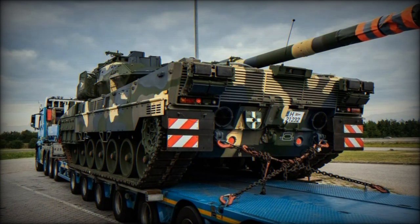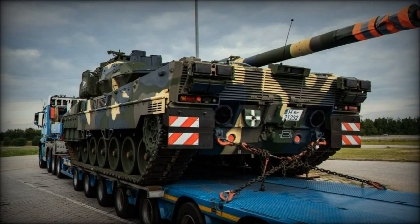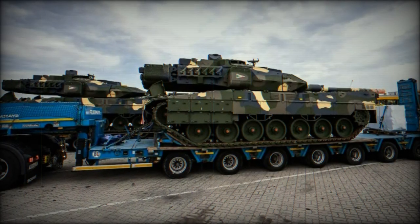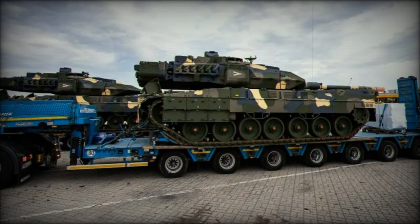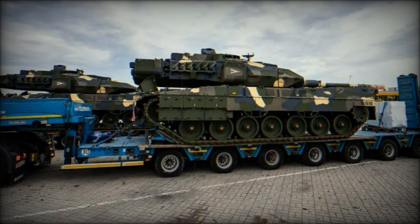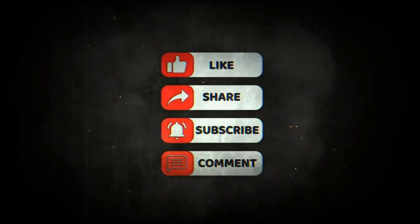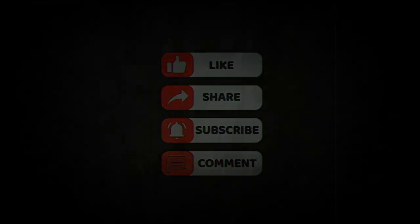The Leopard 2A7HU tanks, among the most advanced main battle tanks in the world, will play a critical role in transforming Hungary's defense capabilities over the coming years, contributing to regional stability and enhancing Hungary's position in the global security landscape.